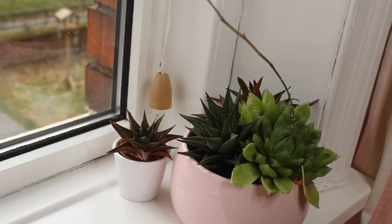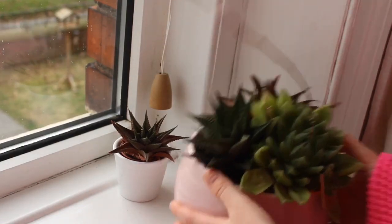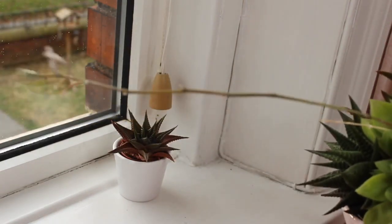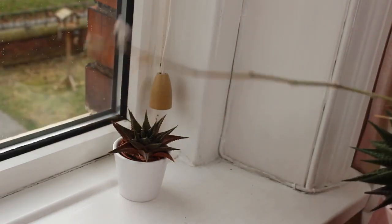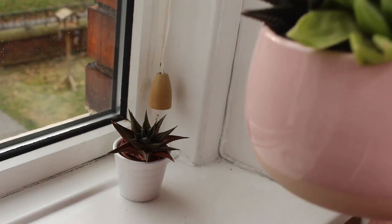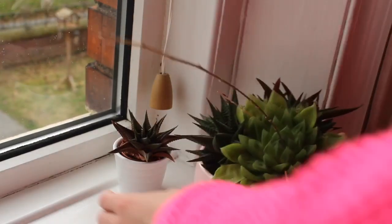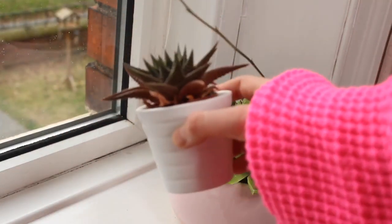On my lovely windowsill I store plants and candles and everything like that. I have my lovely bowl of cactuses — this is £12 from Ikea. As you can see, this one is flowering at the moment; it is so tall and it's pastel pink, which is so cute. I also have a mini one as well, also from Ikea.